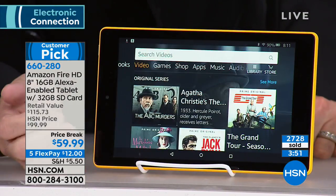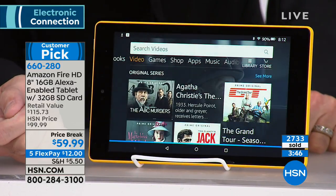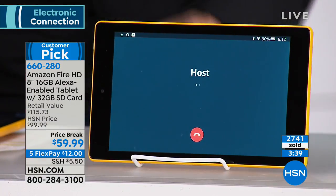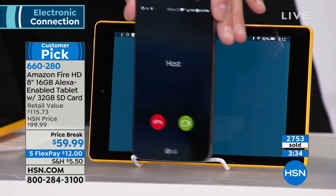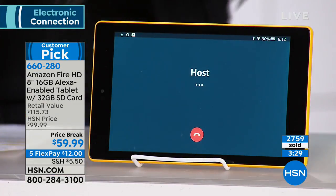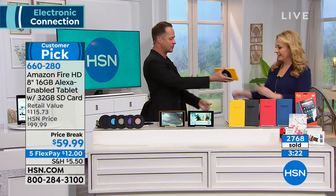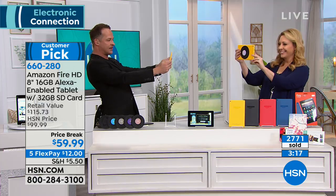I'm just going to say 'Amazon, call host.' You can see it's dialing — it's actually making the phone call for me. Now look — it's ringing on the phone I have here and also ringing on my tablet. I'm going to answer that phone call on the tablet and hand it to you, Helen, while I pick up this other one.